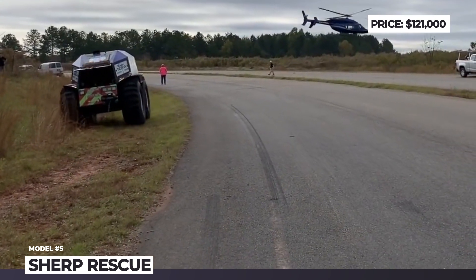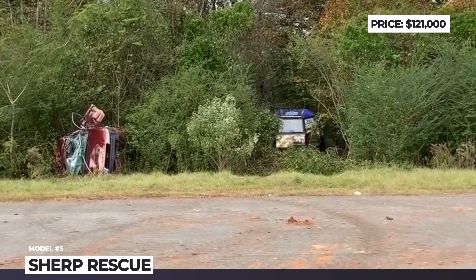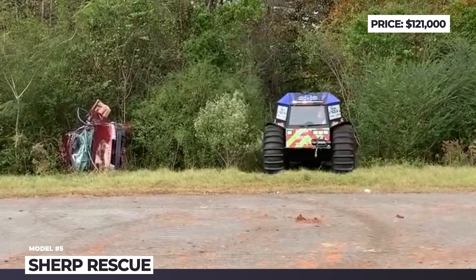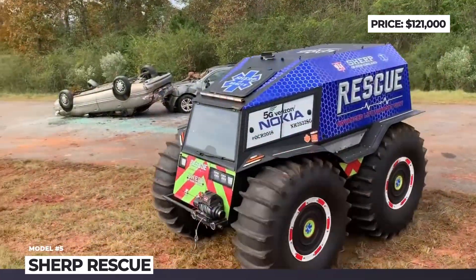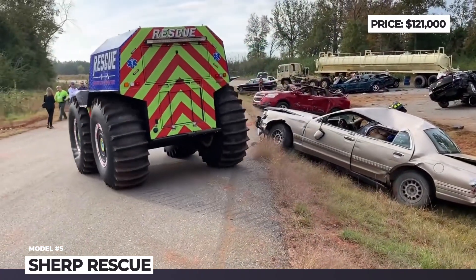Headquartered in Kiev, Ukraine, Quadra International equipped the ATV with a reliable and low-maintenance Japanese 1.5-liter Kubota diesel engine that develops 43 horsepower and has extremely low fuel consumption of less than one gallon per hour of operation.